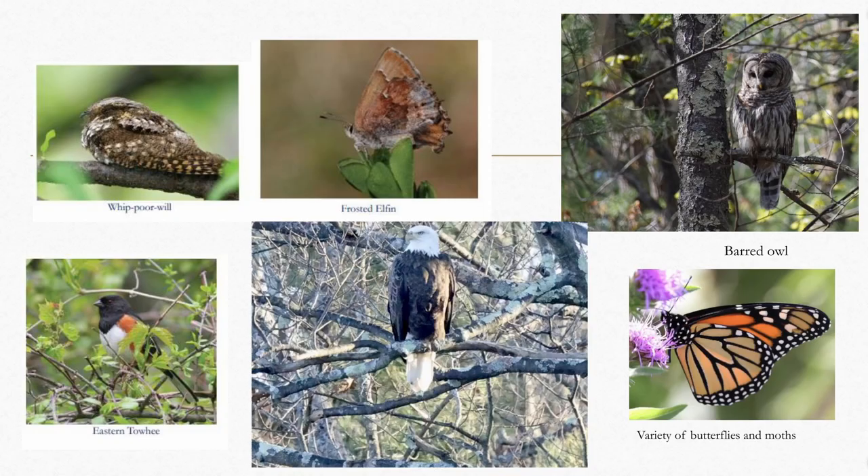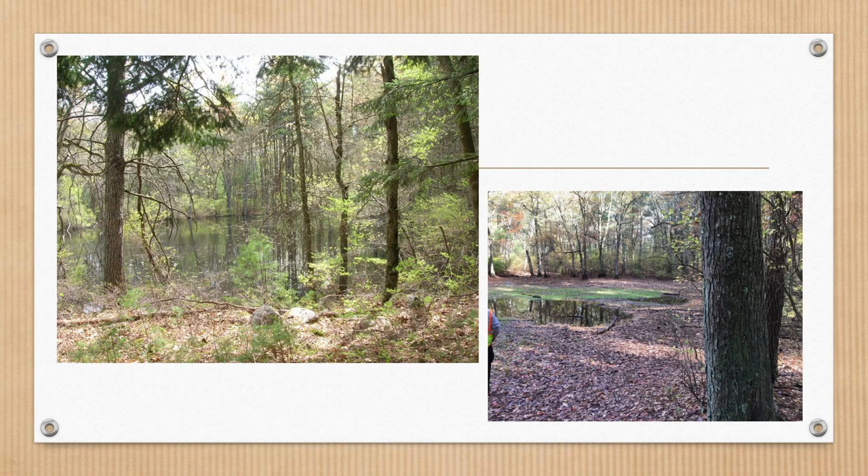One of the reasons we do this is because there are some very special creatures in that forest. There is the frosted elfin butterfly, which is extremely rare except in places like this. The whippoorwill, which we used to hear all the time, we don't hear very much anymore — we're hoping to hear it back now that we've been managing the land. There are also monarchs, barred owls, and a lot of beautiful animals. We also have probably six or seven vernal pools — very special places where spotted salamanders and other creatures can't survive without them.